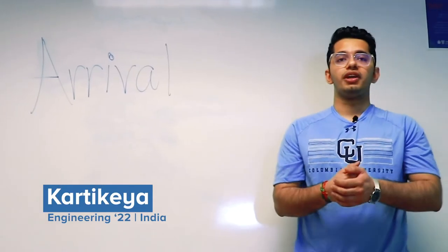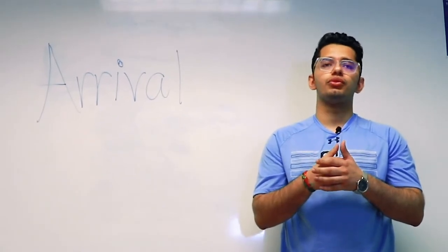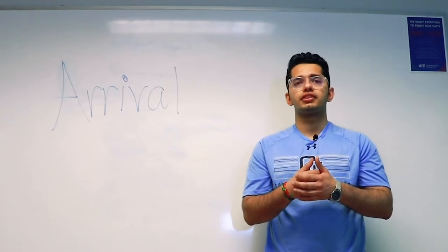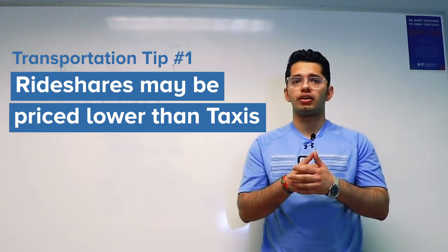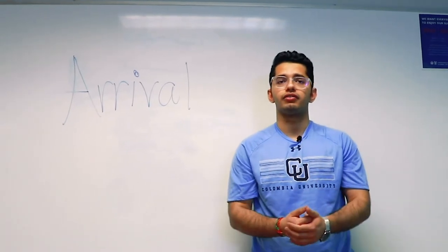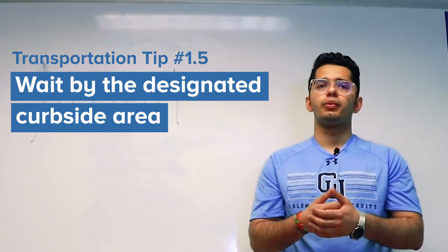Once you've landed, we want to make sure you get from the airport to your destination in the New York City area. If you choose to use ride services such as Uber, Lyft, or Via, the price may be lower than a regular taxi, but the wait is usually as long. Expect at least 30 minutes to secure a ride depending on the time of arrival.